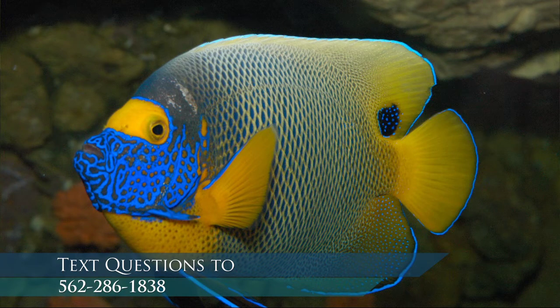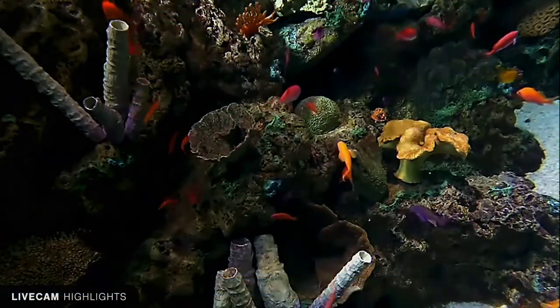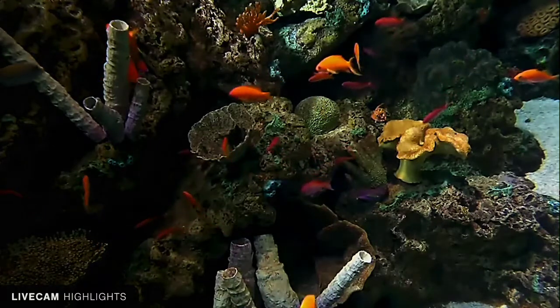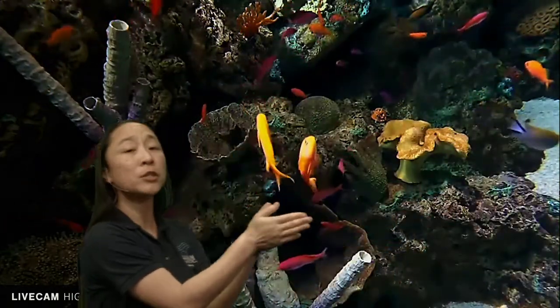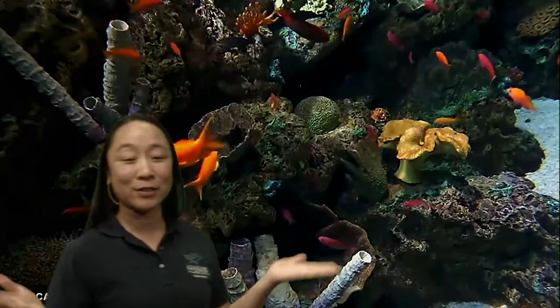Fins are often used for swimming, and fish can use them a little differently depending on the species. Looking at our anthias exhibit — one of the most colorful warm coral reef exhibits here at the Aquarium of the Pacific — you can see these fish using their tails, swinging them back and forth to push through the water. Not all fish use their tails; some use their pectoral fins, frilling them around in beautiful ways.